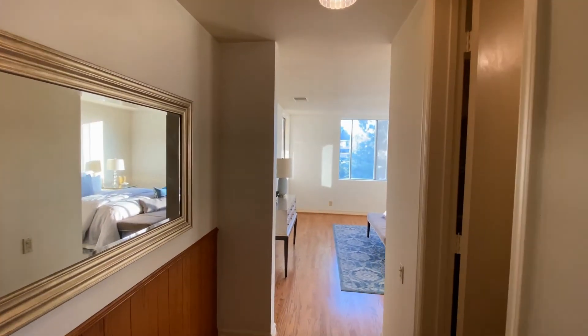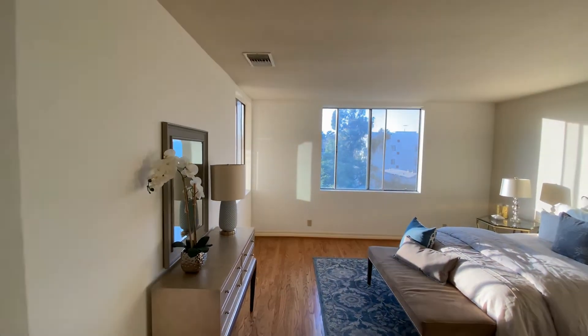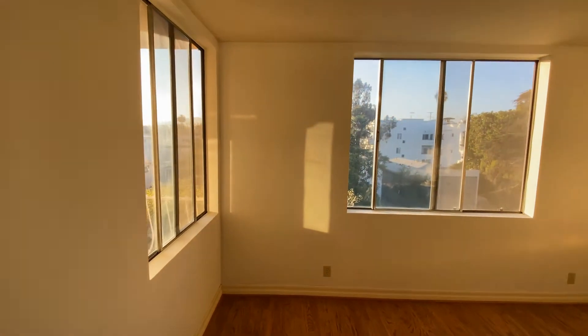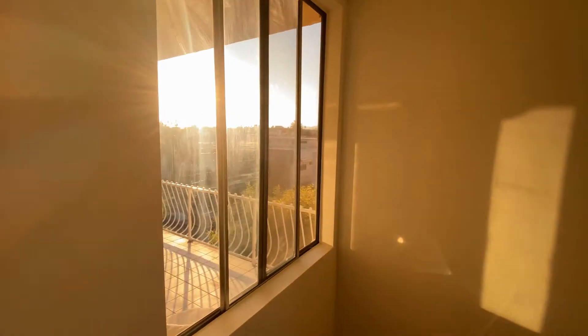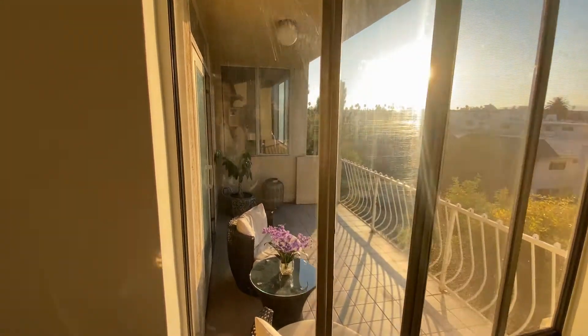There are two master suites. This master suite is full of natural light, and you can watch a sunset from your bedroom window every night.